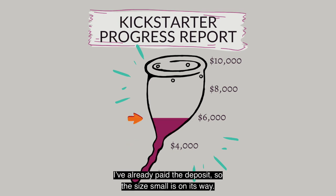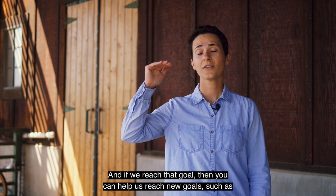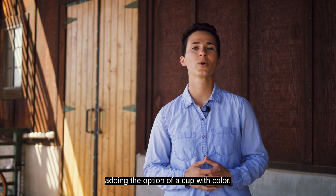I've already paid the deposit, so the size small is on its way. And if we reach that goal, then you can help us reach new goals, such as adding the option of a cup with color.